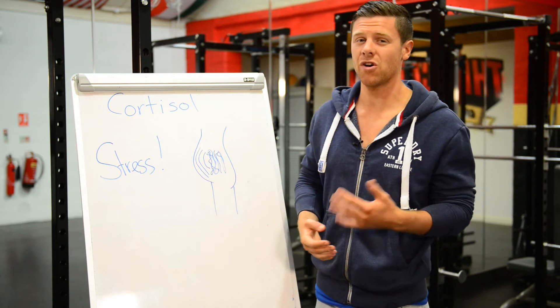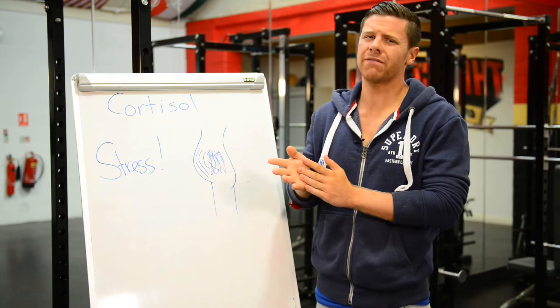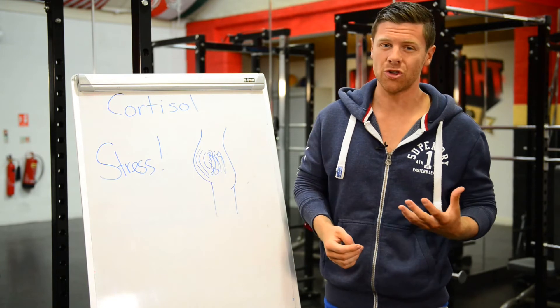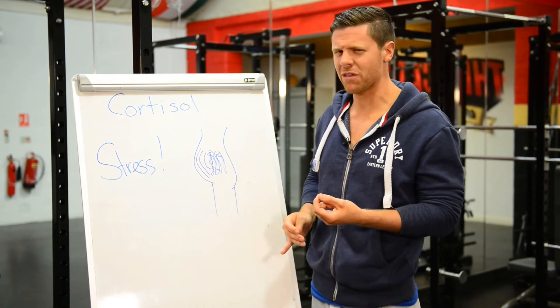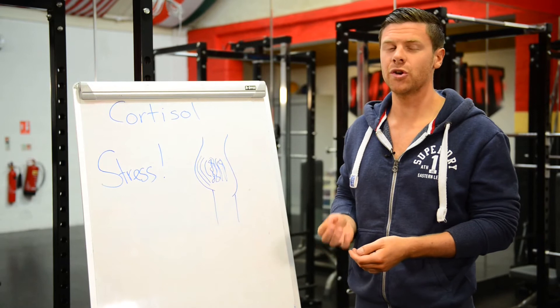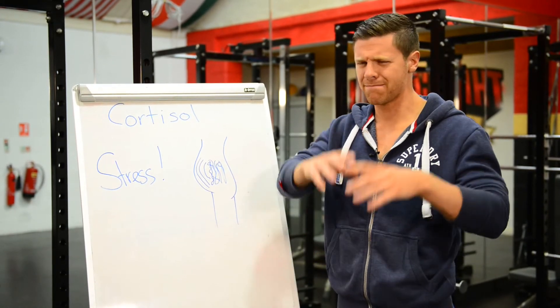The important thing is we need to control stress and control cortisol. If you can control these two things, you're on to a big win. On my six-week belly fat challenge, I control cortisol in more ways than one so it's working for you rather than against you. When you make a couple of tweaks in your life, it works extremely well — lower cortisol levels at certain parts of the day helps release belly fat.